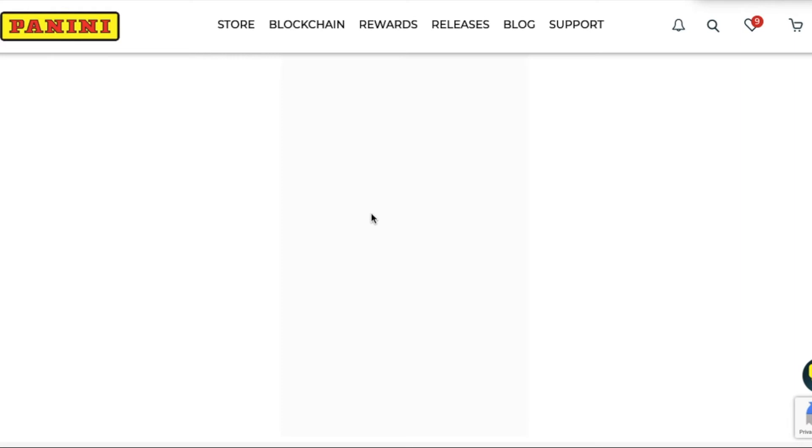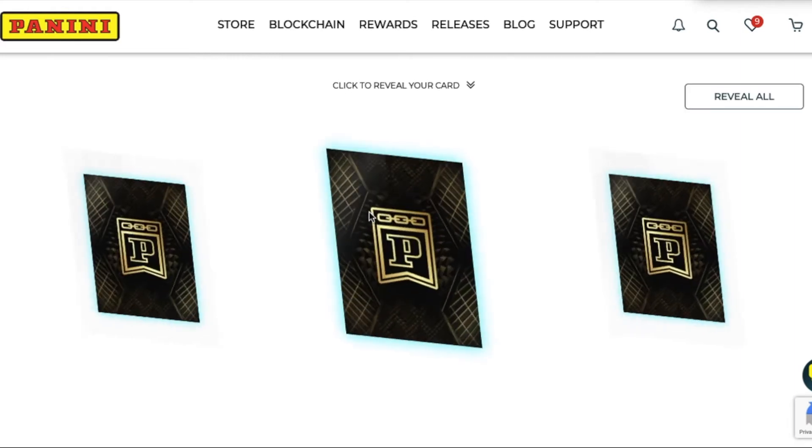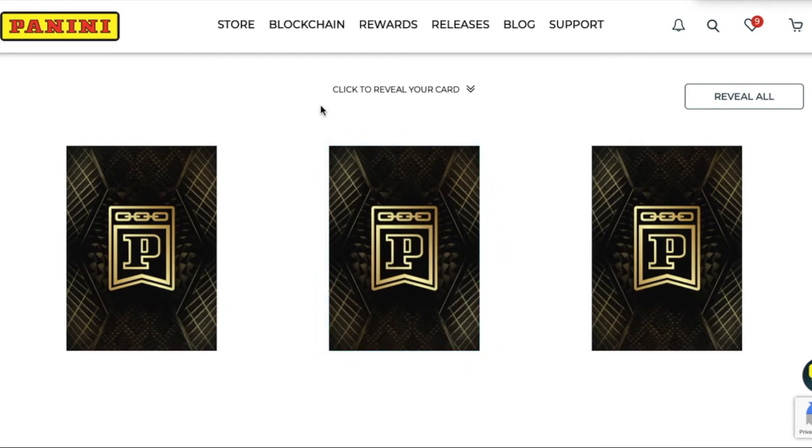When we tested this out the other day, they're still stress testing the system, so it was a little difficult to get in. It kept giving us an error with the number of people trying to open their cards as they were buying them. That was another reason we waited a couple days - hopefully the video would run a little smoother. There are three cards per pack: two base cards and one silver prism. You can see when you hover over them the difference in the color. All of the base cards are numbered to 1799, so everything has limited numbers.